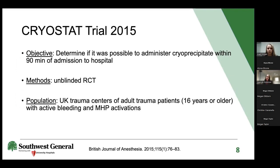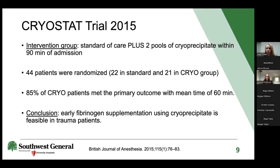The Cryostat 1 trial took place in 2015 and assessed whether cryo could be administered within 90 minutes of hospital admission when an MHP was activated. It was an unblinded randomized controlled trial in UK trauma patients aged 16 or older with active bleeding. The intervention group received standard of care plus two pools of cryo within 90 minutes. With only 44 patients, 85% of the cryo group met the primary outcome with a mean administration time of 60 minutes, confirming feasibility.